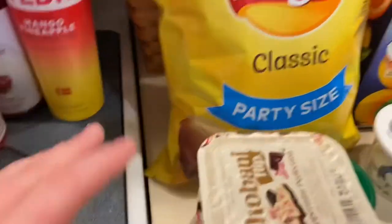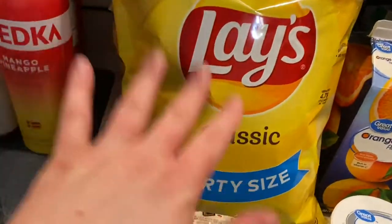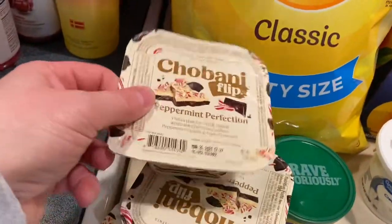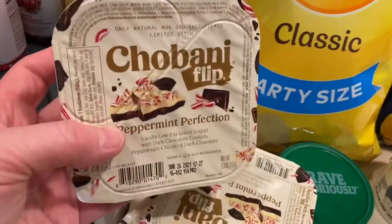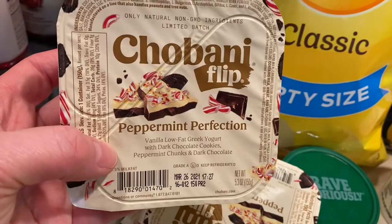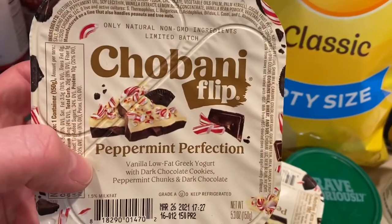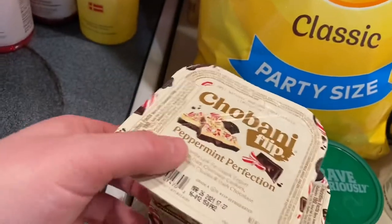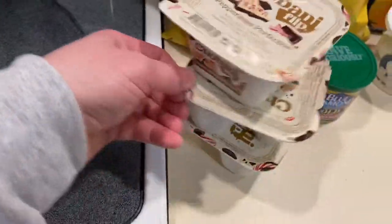I got a bag of classic Lays potato chips for school lunches. I got some Shabani Flips — somebody had these in one of their grocery hauls and I love anything peppermint, so I went ahead and got these. I actually got the last three they had.